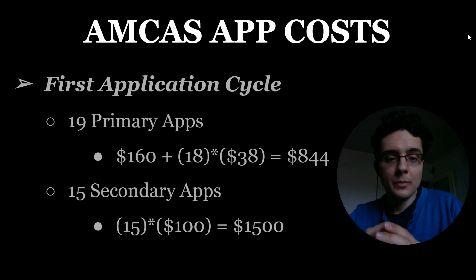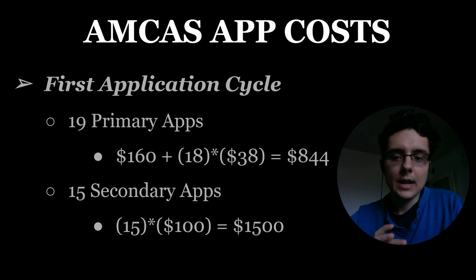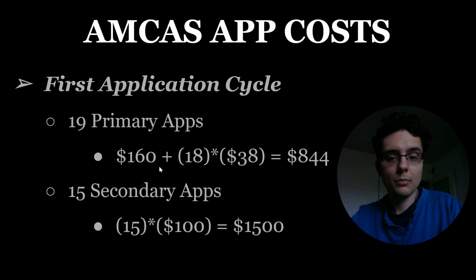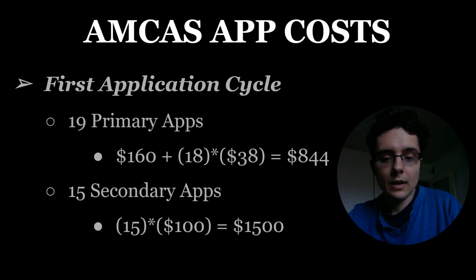I applied twice: one application cycle in 2016–17 and a second in 2018–19. For my first application cycle I submitted 19 primary applications. The cost breakdown is $160 for the initial processing plus applying to one school, then $38 for each additional school. So 38 times 18 plus the $160 led me to $844 for primary applications. I then submitted 15 secondary applications. Secondary application prices are set by the schools themselves — sometimes $50, sometimes $75 or $120. I averaged roughly $100 each, making my secondary apps $1,500.